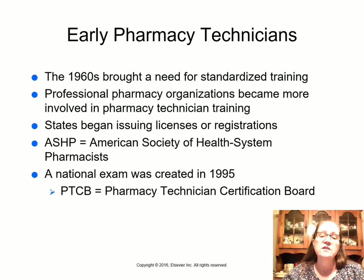The 1960s brought a need for standardized training in many states, and professional pharmacy organizations became more involved in pharmacy technician training. The American Society of Health System Pharmacists started recognizing technicians in the 1990s. The Pharmacy Technician Certification Board in Washington, D.C. was created in 1995 and developed an exam for technicians to become certified. California started licensing technicians in 1992.